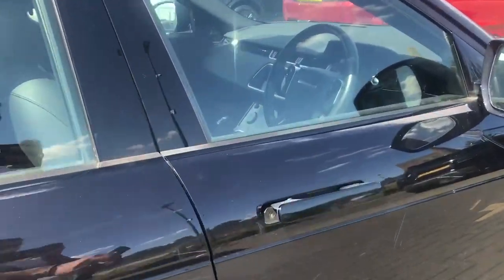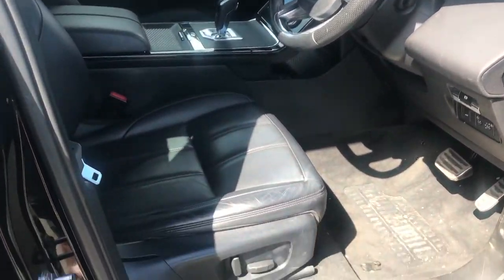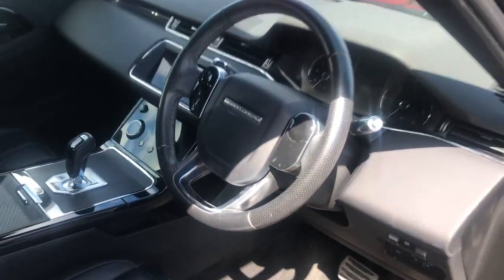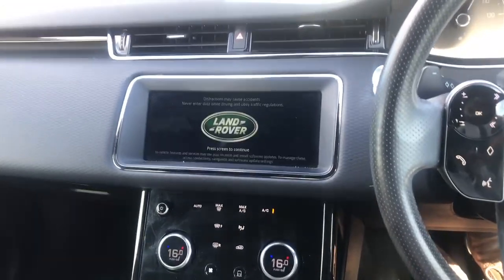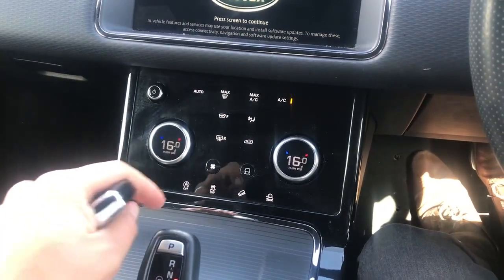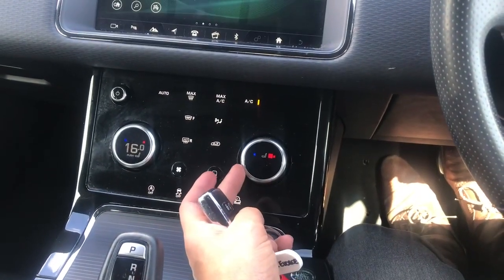On the interior of the car, you have the full black leather seats which are electrically adjustable, along with the leather steering wheel. There is an infotainment system with Apple CarPlay and Android Auto, dual zone climate control, and your heated seat function just down here.